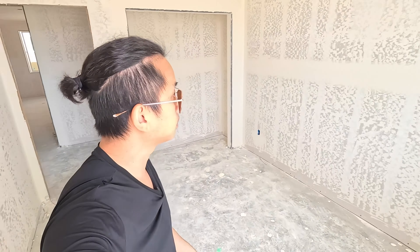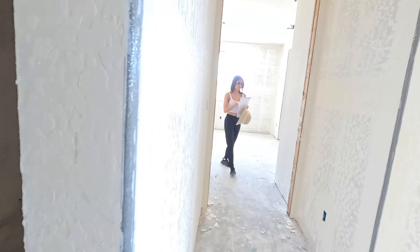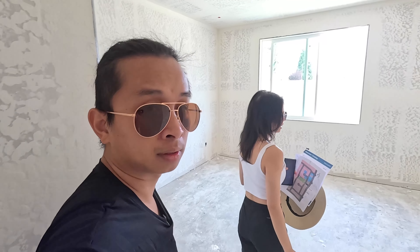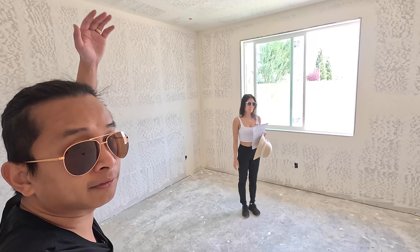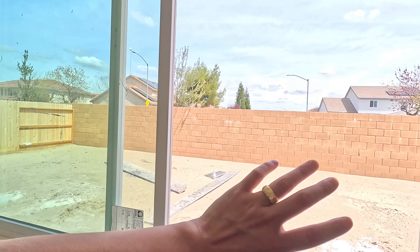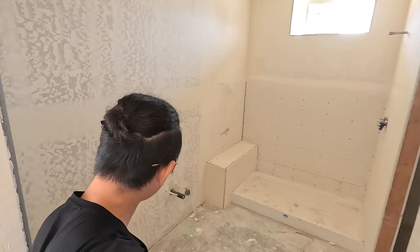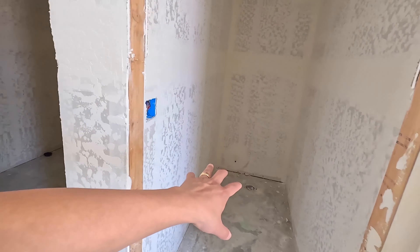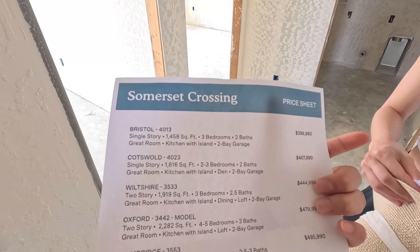Anything about this house you want people to know? This one is a single story with 1,458 square feet, three bed, two bath. Here's the master — this is the smallest model they have. Nine feet ceilings, and on this corner you don't have any neighbors in the backyard, which is always nice. Here's the master bathroom. So yeah, that's the price update for the Woodside — let me show the audience the price sheet real quick.